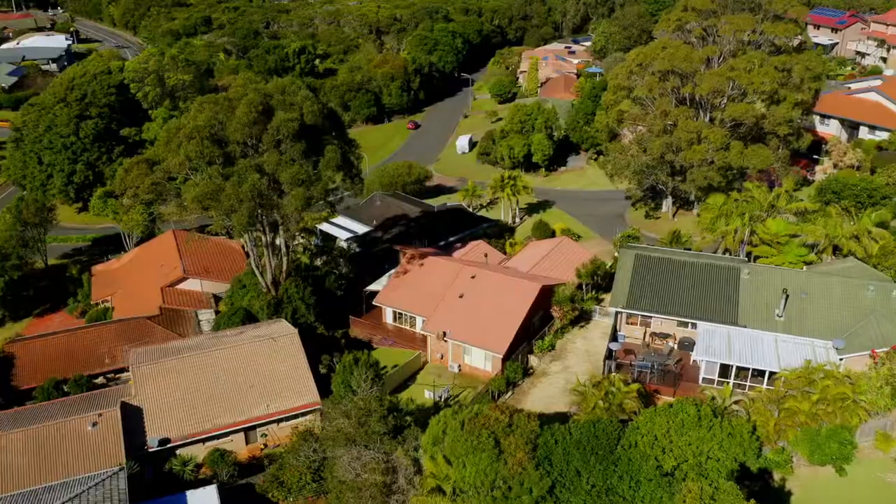For a home that offers the perfect beachside lifestyle and incorporates all the comforts of home, call me today for your private inspection.